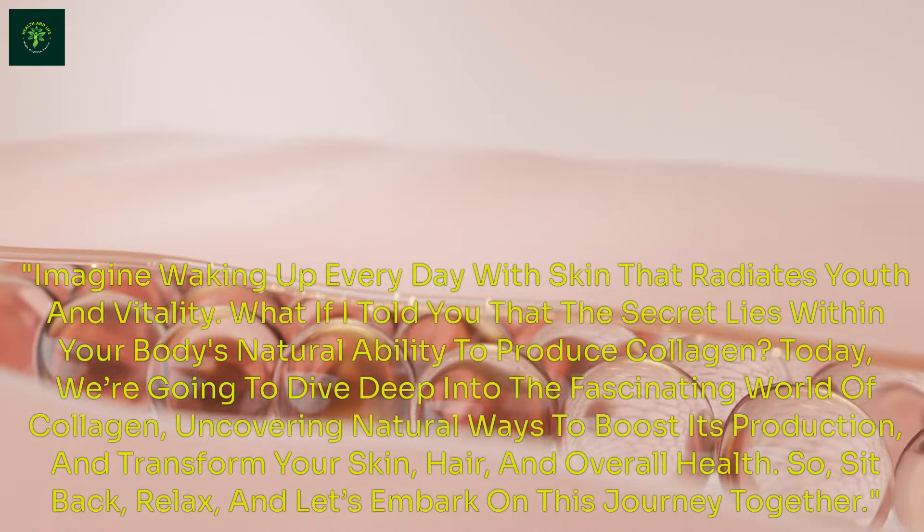Let's embark on this journey together. Before we delve into the how, let's first understand the what and why. Collagen is the most abundant protein in our bodies, making up about 30% of our total protein content.